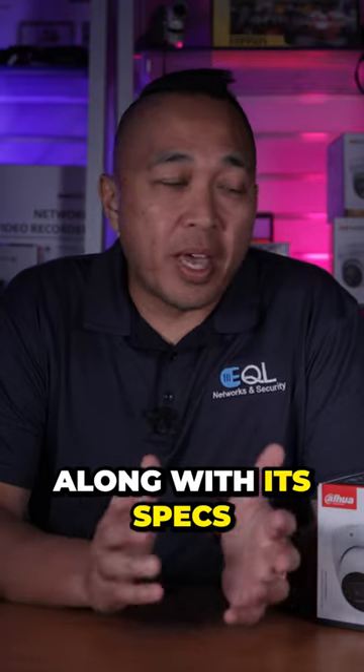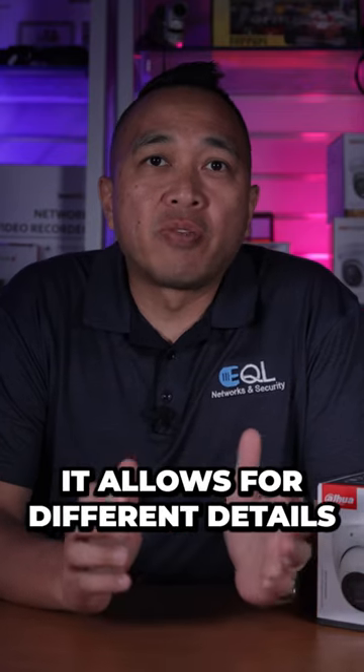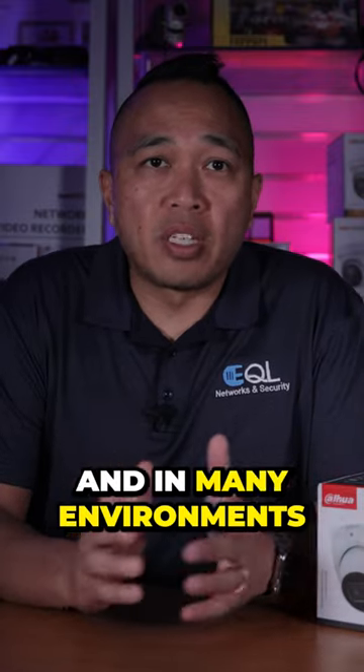I'd have to say that this camera, along with its specs and AI capabilities, makes it a great camera overall. It allows for different details of different footage at different times of the day. It could be used in a multitude of different ways and in many environments.